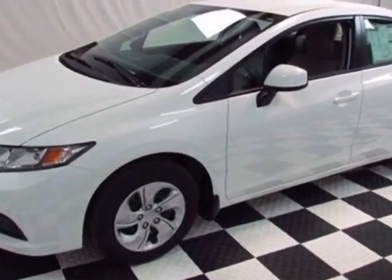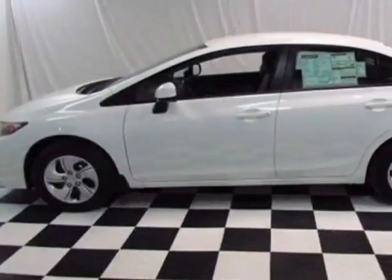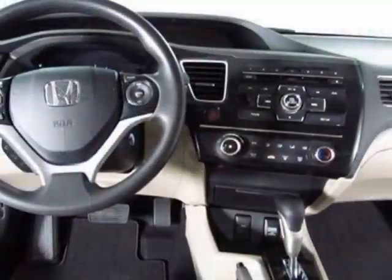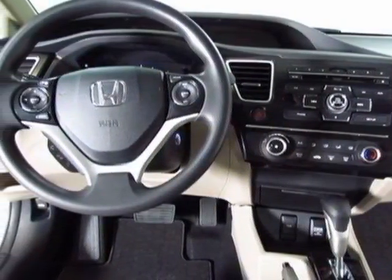Look at this new 2013 Honda Civic Sedan. For your protection, this vehicle has a full factory warranty. This vehicle gets an estimated 28 miles per gallon in the city, and an estimated 36 on the highway.